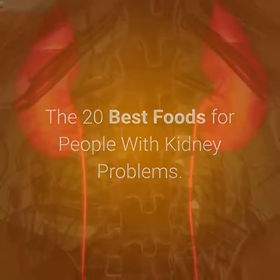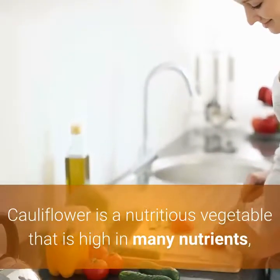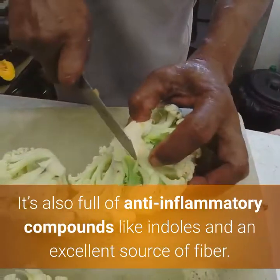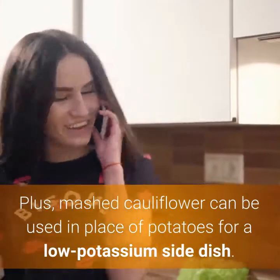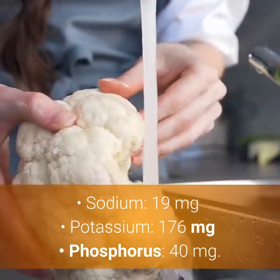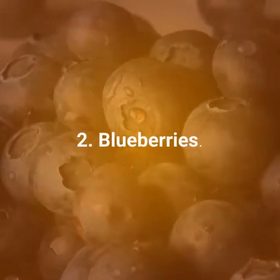The 20 best foods for people with kidney problems. Number 1: Cauliflower. Cauliflower is a nutritious vegetable that is high in many nutrients including vitamin C, vitamin K, and the B vitamin folate. It's also full of anti-inflammatory compounds like indoles and an excellent source of fiber. Plus, mashed cauliflower can be used in place of potatoes for a low potassium side dish. One cup (124g) of cooked cauliflower contains: sodium 19mg, potassium 176mg, phosphorus 40mg.